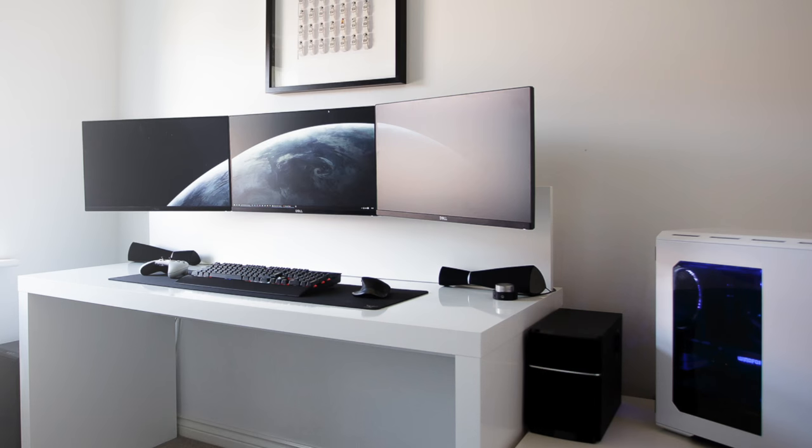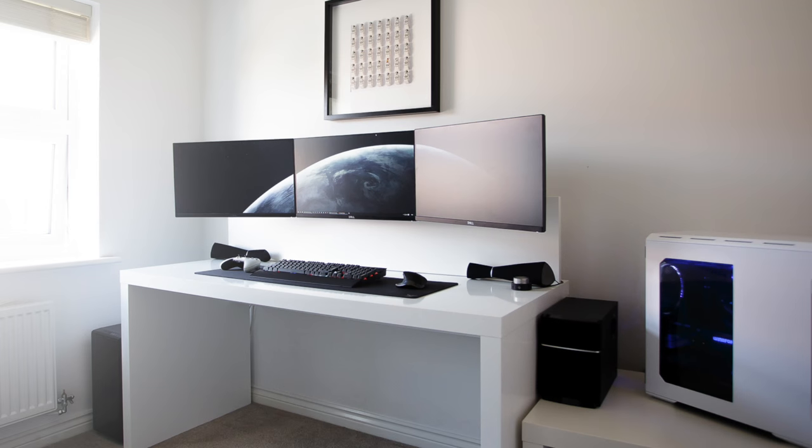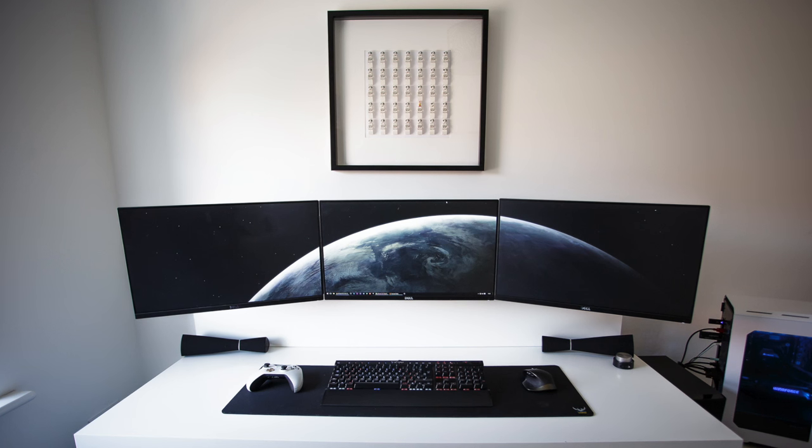DAMN. This is clean. For me, this is what dreams are made of. This setup is simple, its black and white theme is awesome — not a cable in sight anywhere. People might think it's too bland, but I love it, and that's all that matters. Taking a look at the desk...